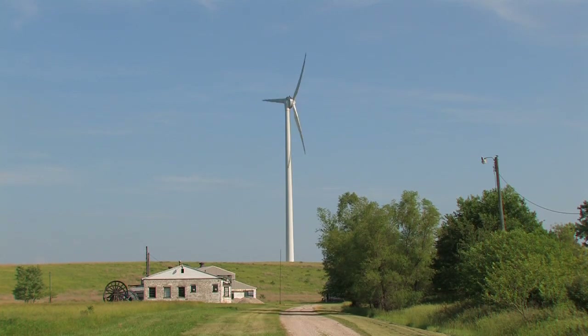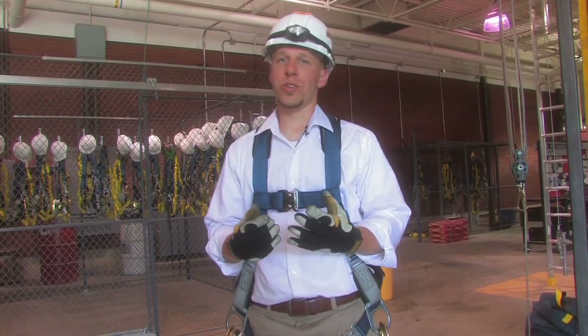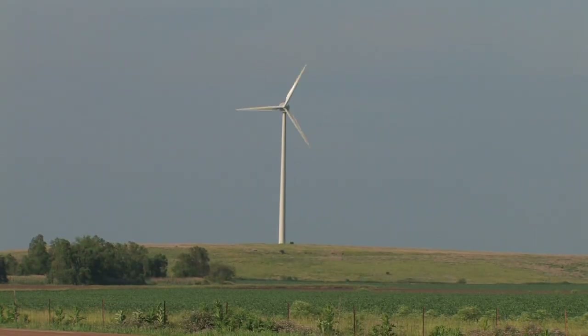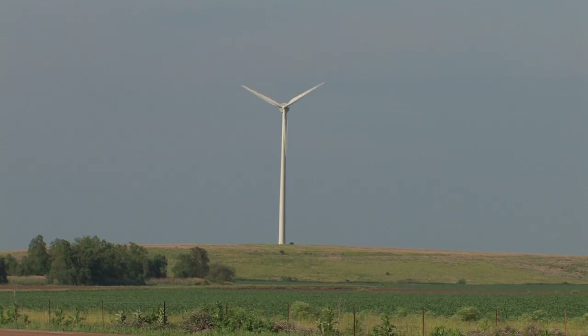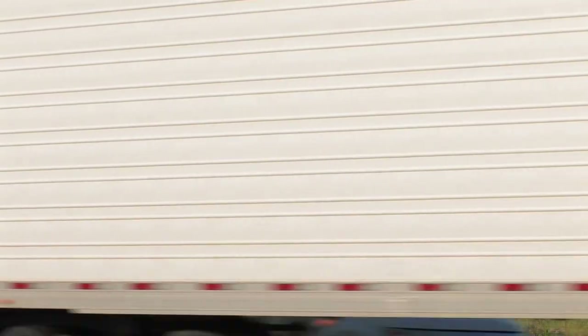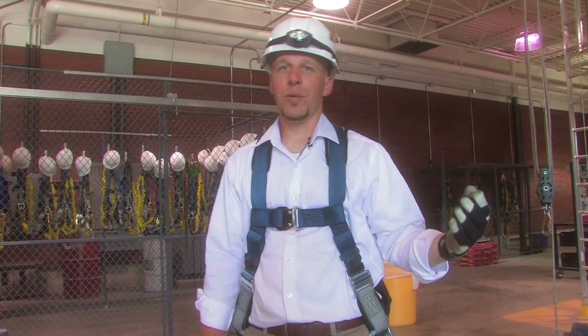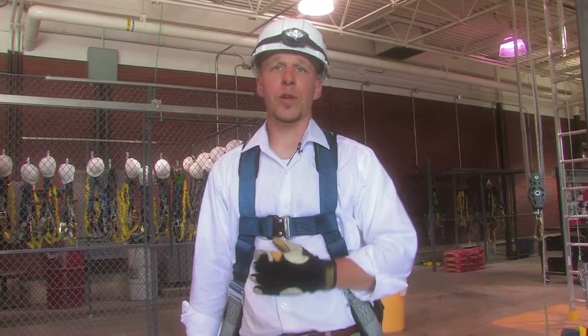One of the rewards of being a wind energy technician is that you kind of get to walk around with shoulders held high, proud of what you do. You realize that you're making impacts for the community and for the environment that are going to benefit people in the long term. Besides my paycheck, besides being able to take care of my family, I'm also being able to take care of the community and the nation at large just by doing my daily work activities.